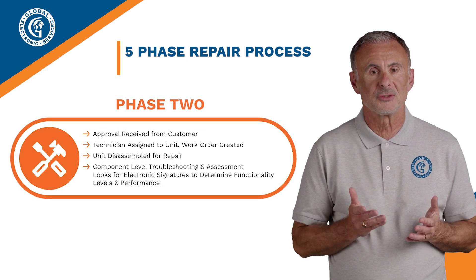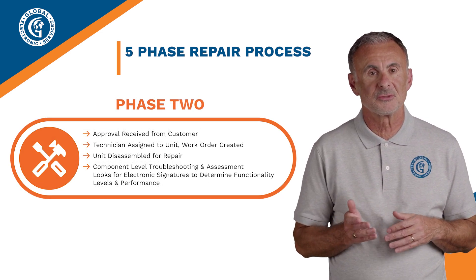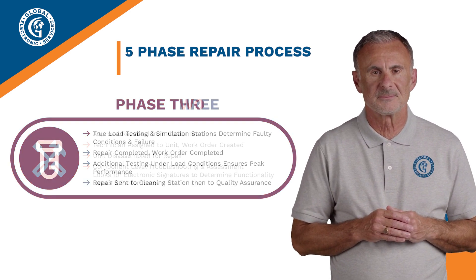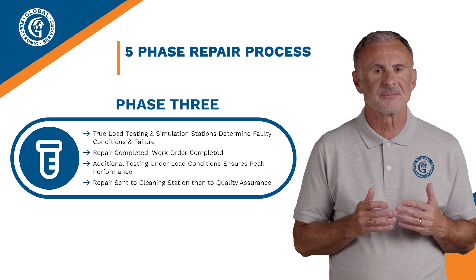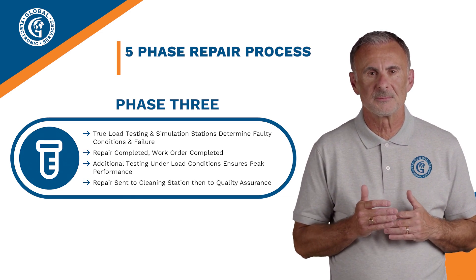Phase 2: once approved, the unit is assigned to a technician, disassembled, and troubleshot at the component level to identify any issues. Phase 3: repairs are completed, followed by thorough load testing and simulation to ensure optimal performance.